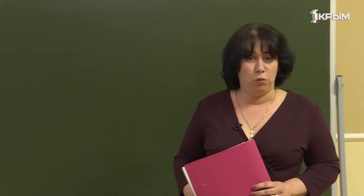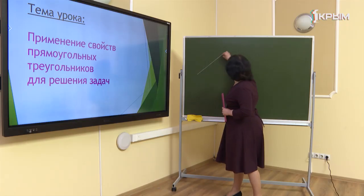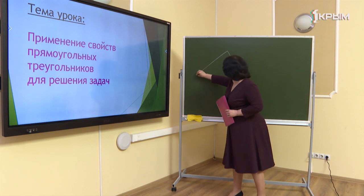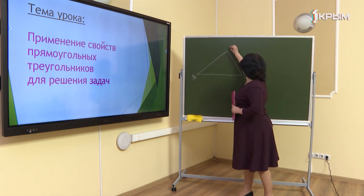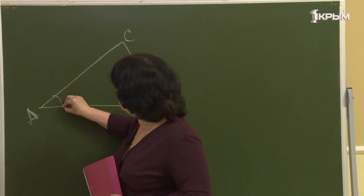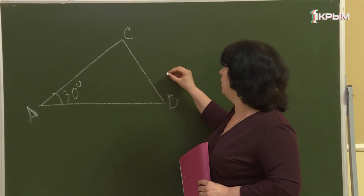Здравствуйте, дорогие семиклассники. Сегодня мы продолжаем заниматься геометрией. Представьте себе, что у вас есть треугольник ABC. В этом треугольнике нам известен угол A, равный 30 градусов, и нам известна сторона BC, равная 5 сантиметрам.